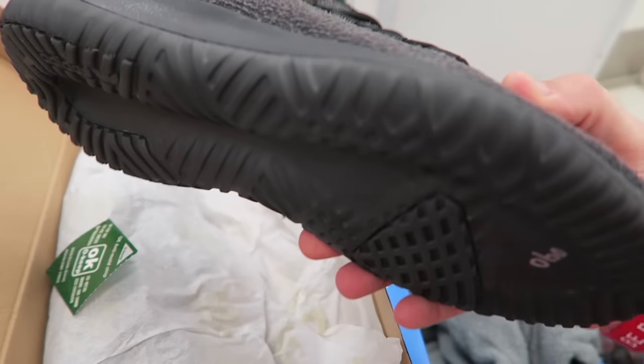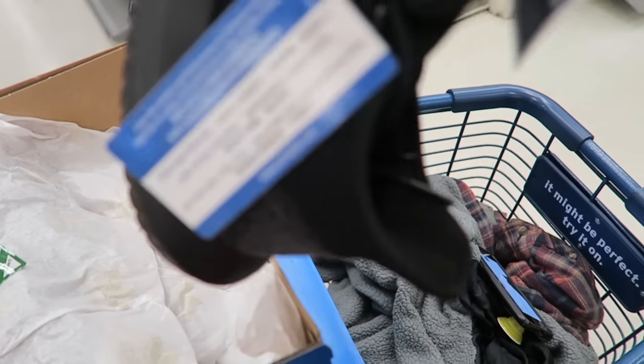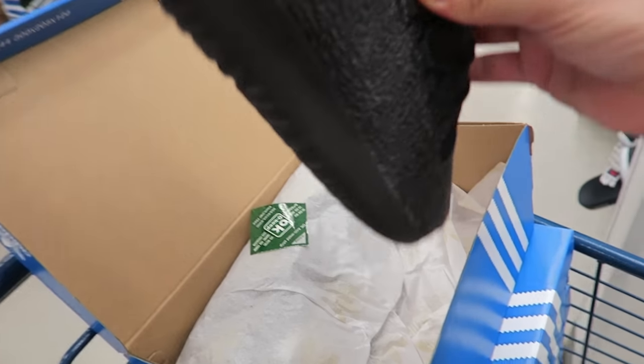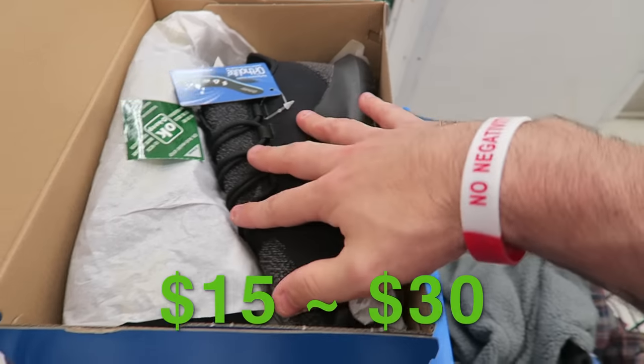Cart one is done. These Marshalls carts are so small you can fill them up with a small soda. I picked up four pairs of Adidas Tubular Shadows — cheap wannabe Yeezys — they're 40 bucks and selling for $80 to $100, so these are going to be $15 to $30 profit each.